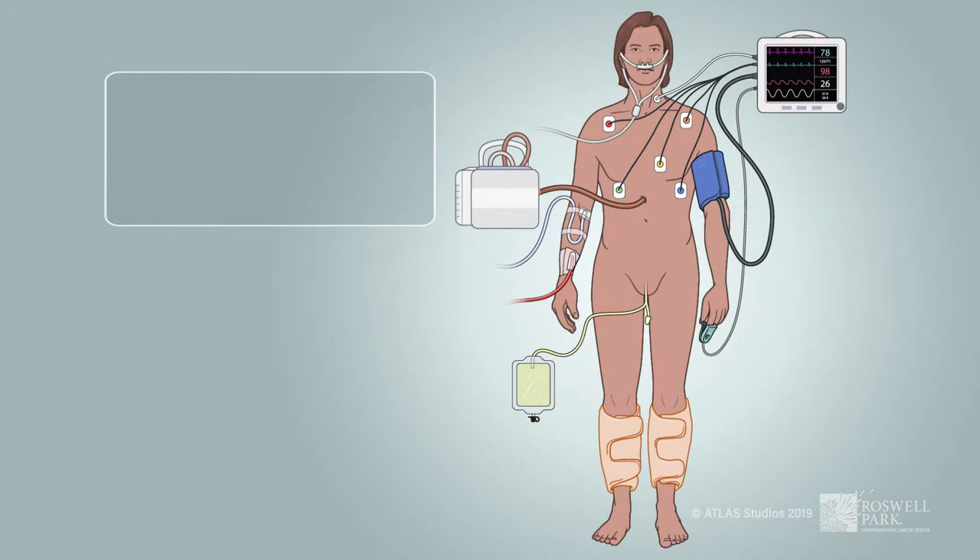Every morning they'll do a chest X-ray and determine, between the chest tube and the X-ray, when that chest tube can come out. Your chest tube will come out depending on how much air and/or fluid is draining.